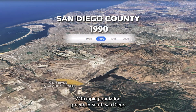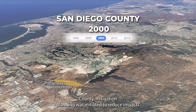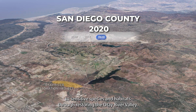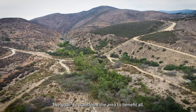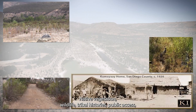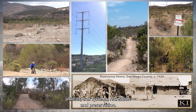With rapid population growth in South San Diego County, mitigation planning was initiated to reduce impacts to sensitive species and habitats through restoring the Otay River Valley. The goal was to transform the area to benefit all: native vegetation, wildlife, tribal histories, public access, utilities, trail systems, recreation, and preservation.